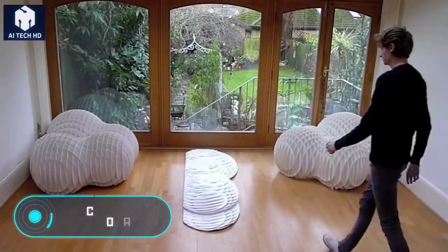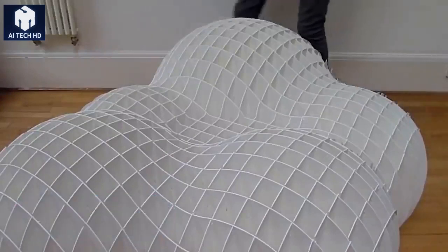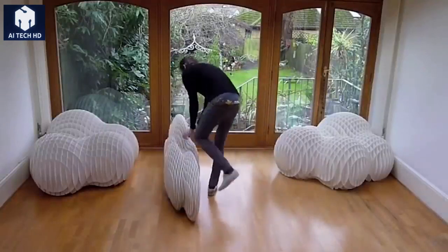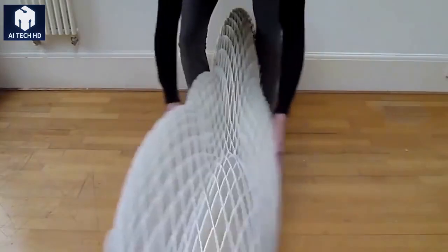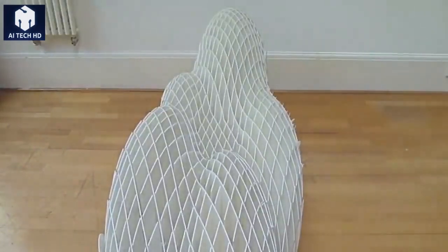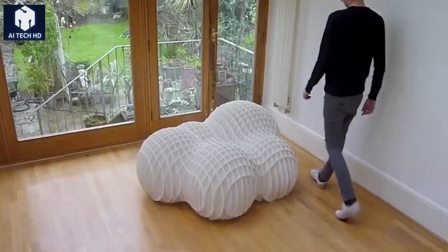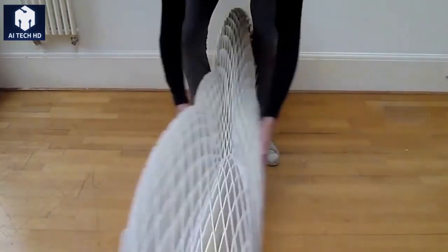Cloud Nine Sofa. Here's a piece of furniture that allows you to never come down from the sky to earth again, because now you have your own soft, comfortable cloud. This piece of furniture was developed by an expert from WePlayGod, and its official name is the Cloud Nine Sofa. But its unusual appearance is not the only thing worth mentioning. Another important and interesting feature is the folding design — in a few seconds, the cloud transforms from a three-dimensional sofa into a two-dimensional object and back.